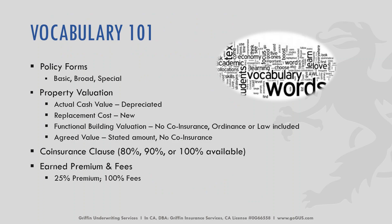When talking about vocabulary for commercial property, let's go over policy forms. There's basic, broad, and special. We've got property valuation: actual cash value is the cash value minus depreciation; replacement cost gets something replaced brand new; functional building valuation replaces co-insurance and ordinance of law is typically included; and agreed value is a stated amount that also replaces a co-insurance clause and is agreed upon at the beginning of the policy. Co-insurance clauses are typically set at 80%, 90%, or 100%, depending on the carrier.